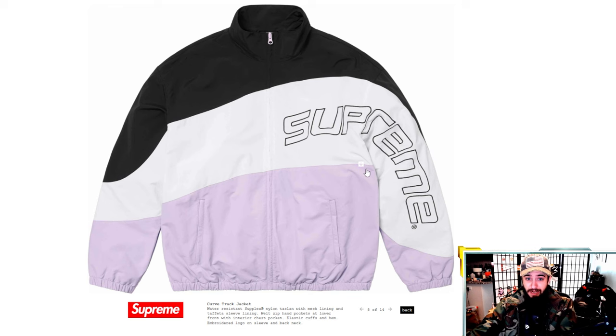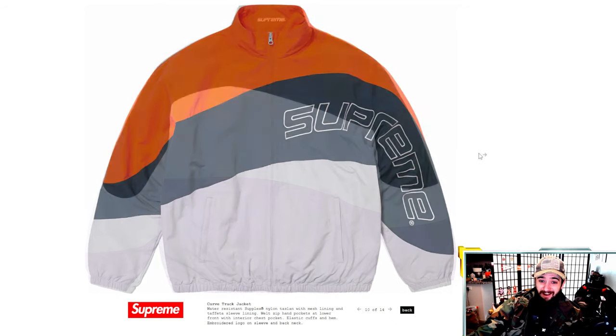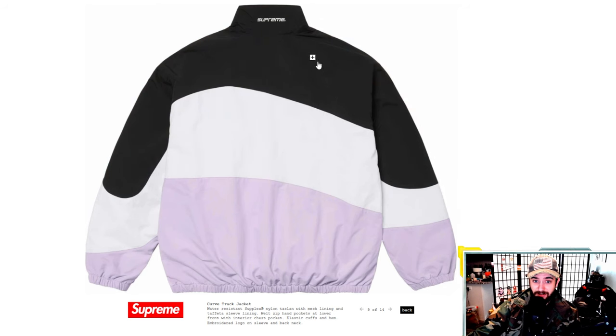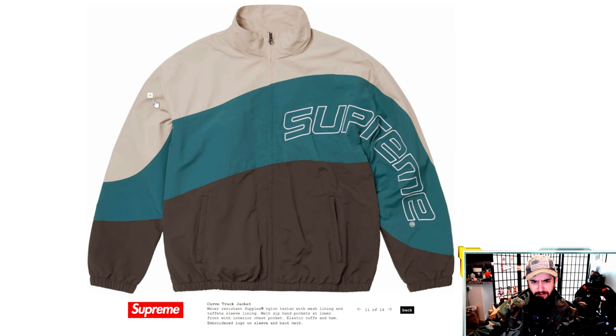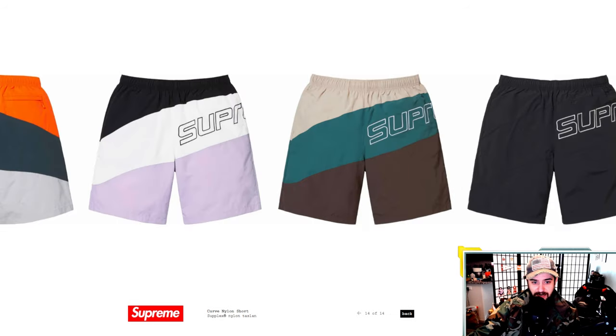I would much rather have the curved track jacket. These colorways are really great — lavender black and white, orange navy and gray, cream peachy gray teal and off-brown olive, and all black. Very cool colors. I hope these guys come with matching shorts — I might consider grabbing just the shorts for pickleball this summer and athletic activities. Really cool design right there.